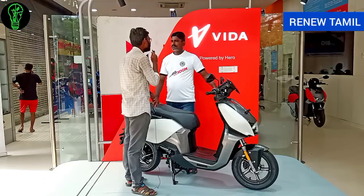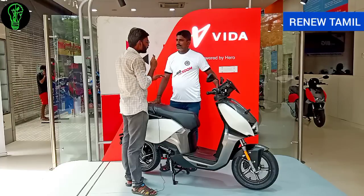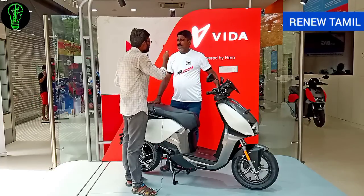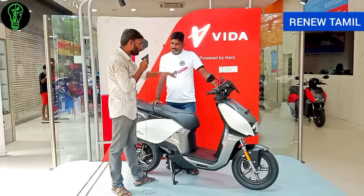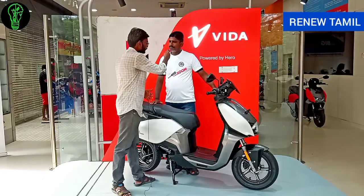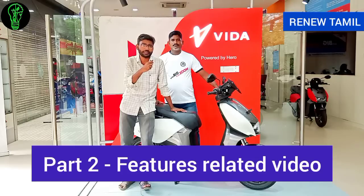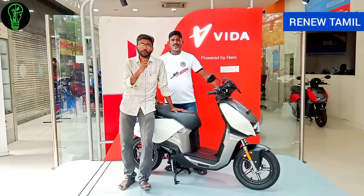The load carrying capacity is 240 kg. The scooter can handle a slope of up to 20 degrees. We will be uploading the V1 Plus and V1 Pro comparison videos soon. You can check our previous videos as well. Thank you very much.